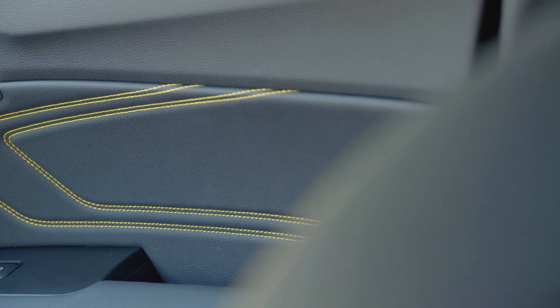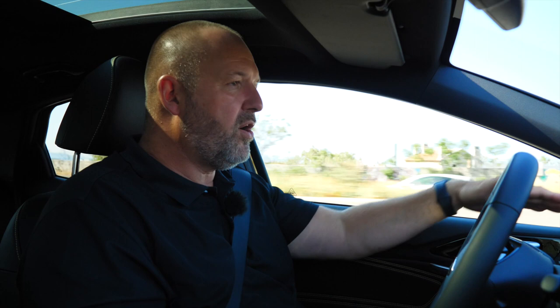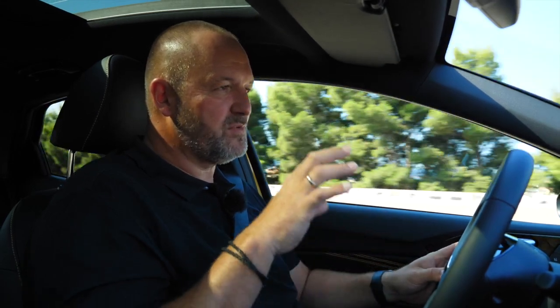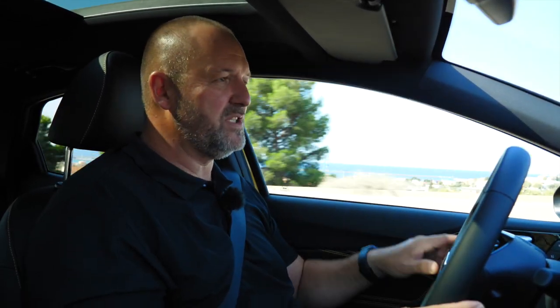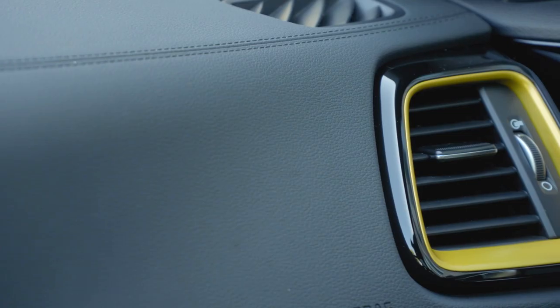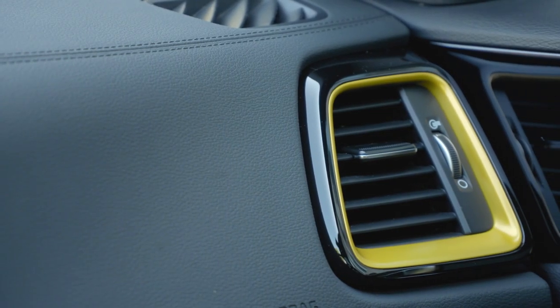Regarding materials and craftsmanship, everything looks very nice with soft dash materials all around at the top level of the interior. You only find hard plastic down at the center console or inside the doors. This is very nice for the class. We are driving the launch edition, which features yellow stitching, yellow door panel accents on the seats, and yellow frames around the air vents.